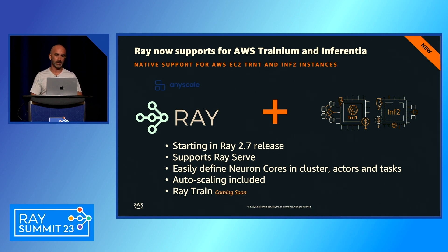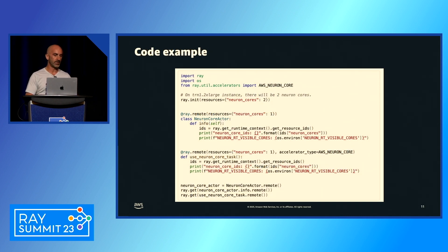We're also working to support Ray Train in a future release. Here's an example of leveraging NeuronCores in Ray. In ray.init, you simply define the number of cores you need — in this example, requesting two NeuronCores in the cluster. We also show examples of running both an actor and a task in Ray, where each requests one NeuronCore and returns the NeuronCore reference on that instance.